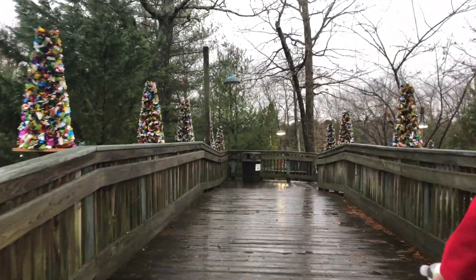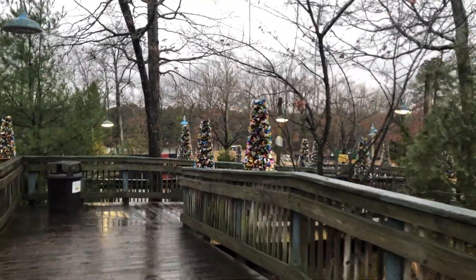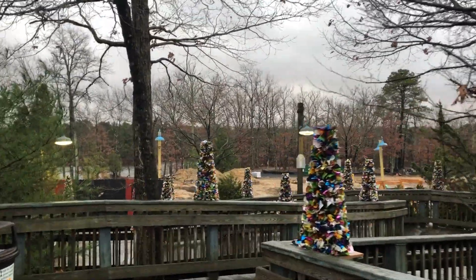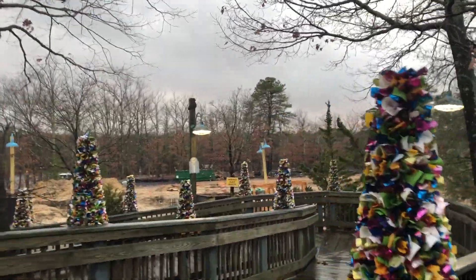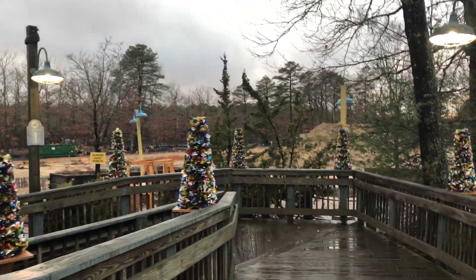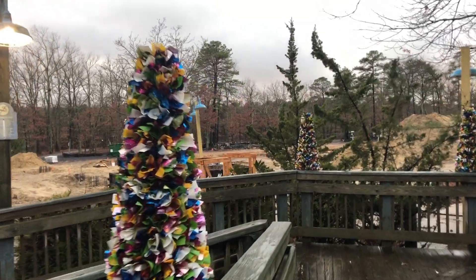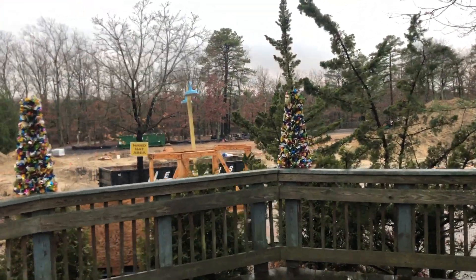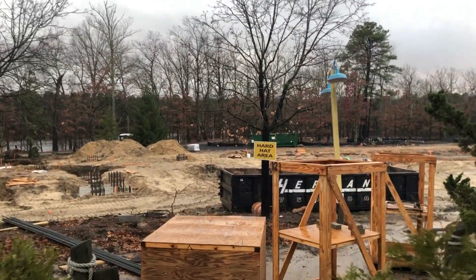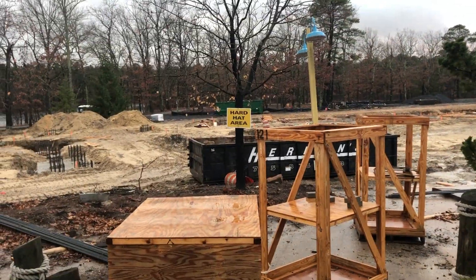We're walking over the bridge right about now, and you can see that there's been a lot of work over the past two months. They've completely gutted Looney Tunes, and from our last update around a month ago, it was dirt and everything was gone from Looney Tunes besides some of Roadrunner Railway's footers. Now everything's gone, and 90% of the footers are done beside the last half on the left and the last half all the way down on the right by Prosper Town Lake.